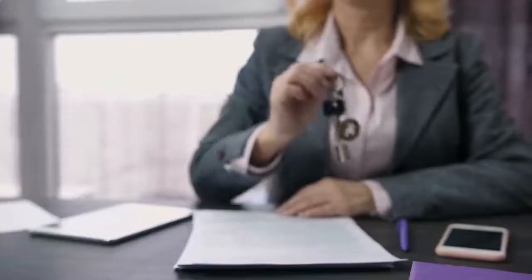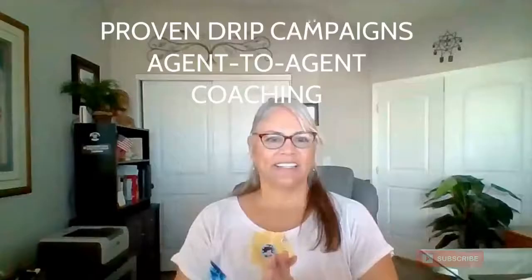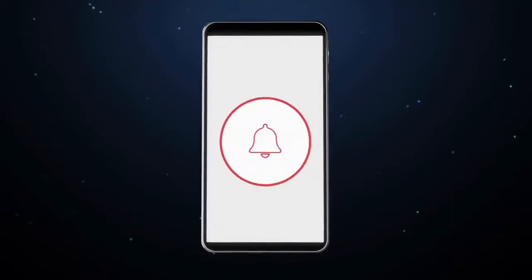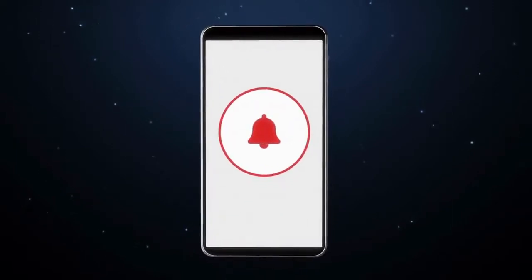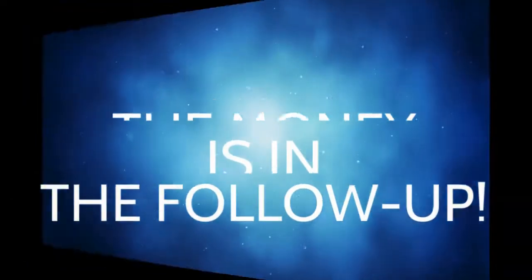My passion? Helping real estate pros to close more leads faster and more consistently with better drip campaigns and CRM coaching. Be sure to subscribe and click the bell right now so you never miss a new helpful lead conversion tip. No matter which CRM you use, the money is in the follow-up.